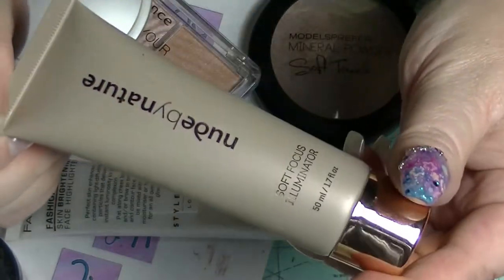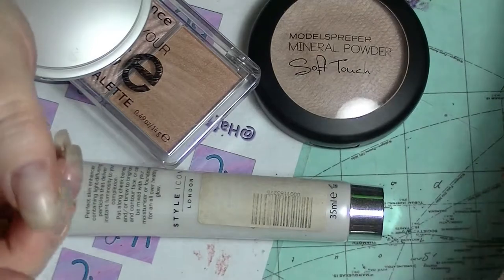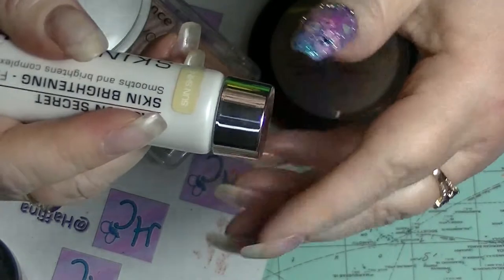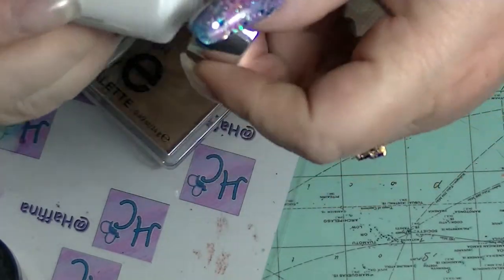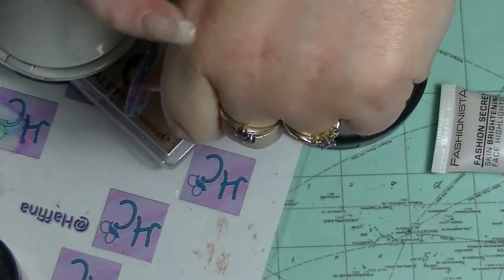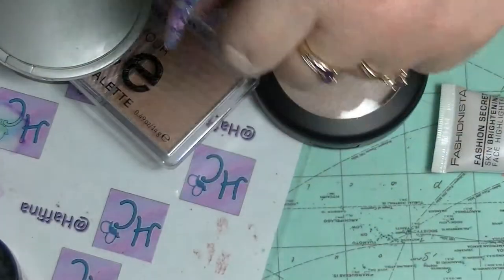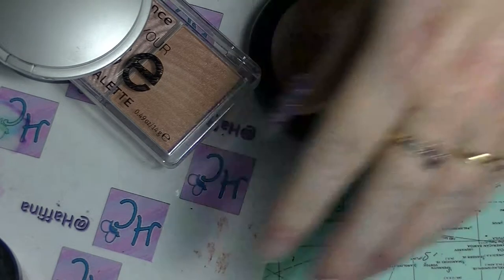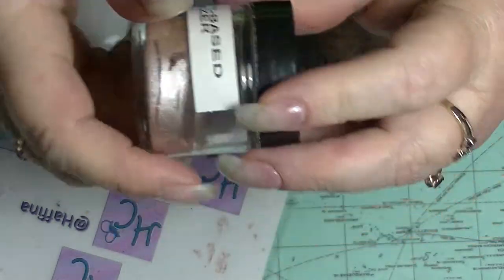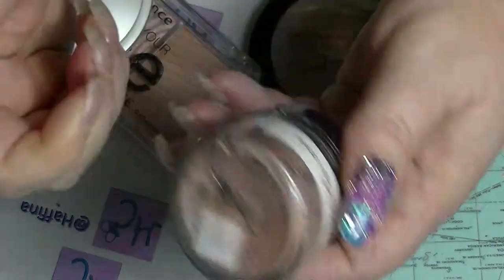I have a Nude by Nature Soft Focus Illuminator — not open. So it's the same kind of idea as the Manakadar one. And then I have this one from Fashionista, which I've had forever. This is in Sunshine. This one I am going to get rid of because it's actually starting to separate when you squeeze it out of the tube, and it smells a bit yicky. And this is the Slow Susan Water Based Luminizer, which I started panning last year. There's not a huge amount of it left. The packet it was in broke, so I depotted it.